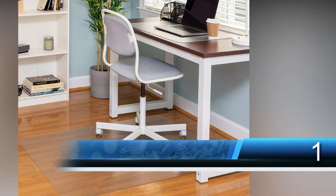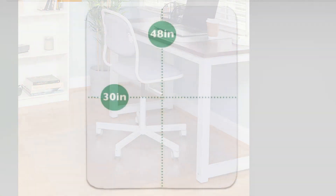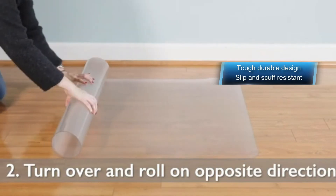Number one is the Liapo Office Chair Mat for hardwood floors. This is a top-rated and safe chair mat ideal for hardwood floors. The best-selling chair mat has a large size appropriate for different chairs, and is thick to protect the hardwood floor from scratches. The high-quality chair mat has a tough and durable design built to last. The slip and scuff resistant mat will always provide the best comfort and safety needed.